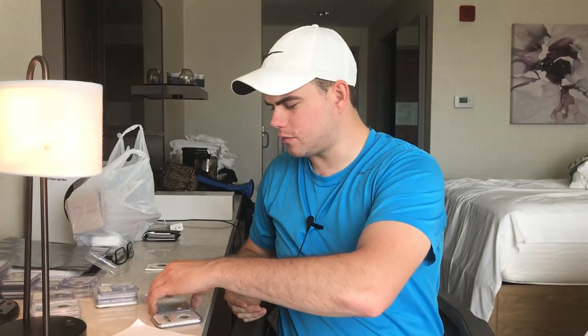Moving on to the next coin, we have a 1924 $20 St. Gaudens in a Rattler — very nice coin. The price overall was fantastic, not too much over melt. We didn't get charged a very large premium for the holder that it's in. I think that it's going to be a very good addition to somebody's Rattler collection, especially if they're into gold.